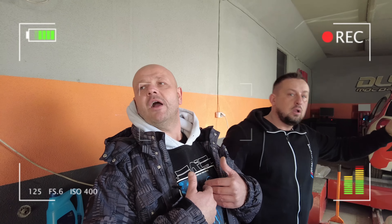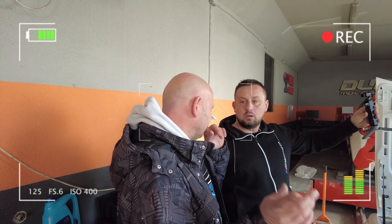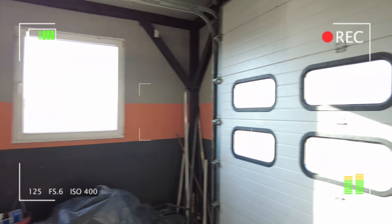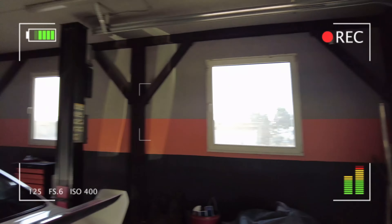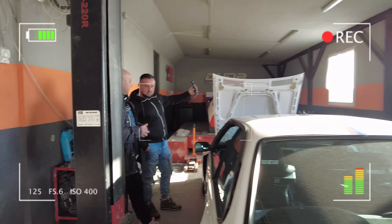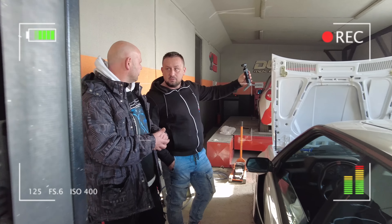Albo go przerysuje, albo zrobię jako swoją wariację i dzieło, albo zepsuje auto. Osobiście uważam, że jestem z tego auta bardzo zadowolony. Jest to takie uwolnienie moich emocji.